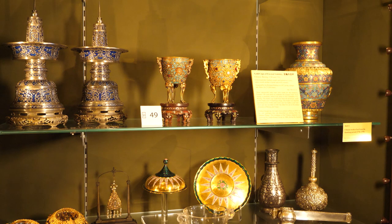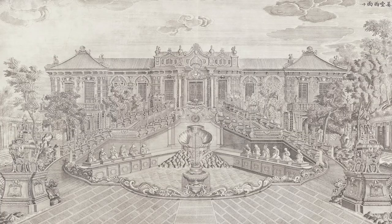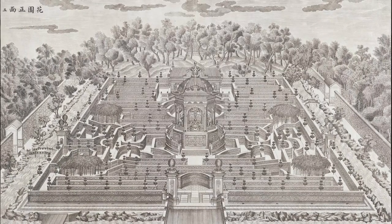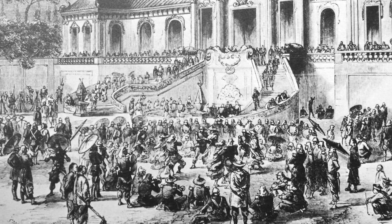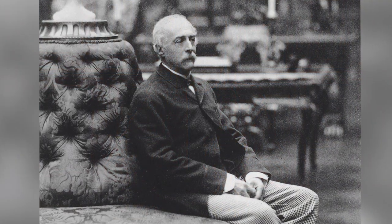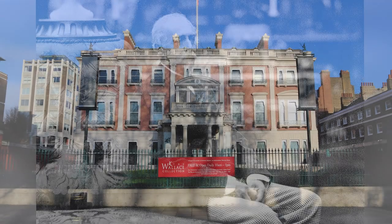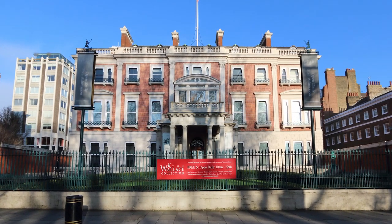So how did the cups end up in the Wallace Collection? These two cups were among treasures kept in the Old Summer Palace — a complex of gardens, palaces and various architectural structures that belonged to the Chinese emperor. The site was looted by French and British troops in 1860 during the Second Opium War and then completely destroyed. Many treasures from the Old Summer Palace ended up in Europe. These cups were acquired by Sir Richard Wallace, one of the founders of our museum, at a sale in Paris in 1872. He paid 25,200 francs for the pair, and eventually they became part of the bequest of Wallace's art collection to the British nation in 1897.